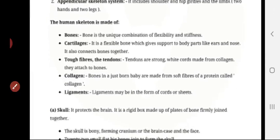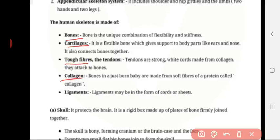The human skeleton is made up of bone, cartilage, tough fibers, collagen, and ligaments. Bones are a unique combination of flexibility and stiffness. Cartilage is a flexible bone. It gives support to our body in parts like the ear and nose, and it also connects the bones together.